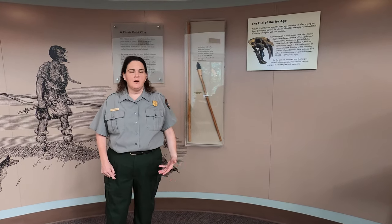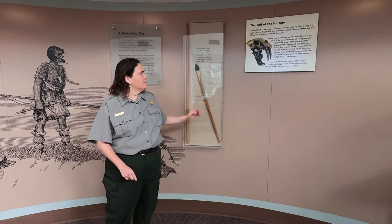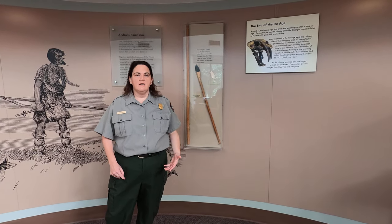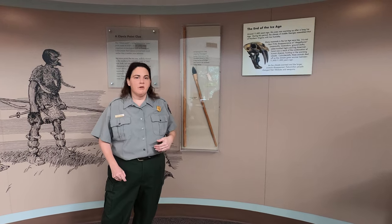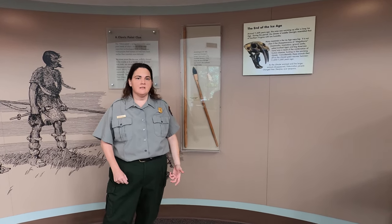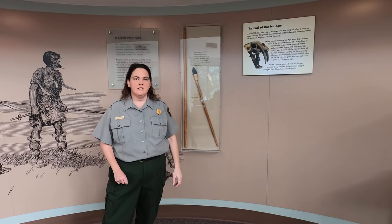Well, 10,000 years went by and we actually found that in 1935 in the remnants of a fire pit. Scientists figured out that humans came here a long time ago because of that spear point. They never knew that they had come here that soon until they found this in 1935.